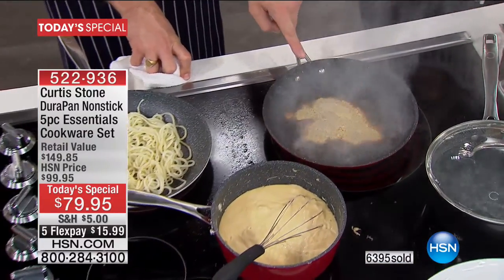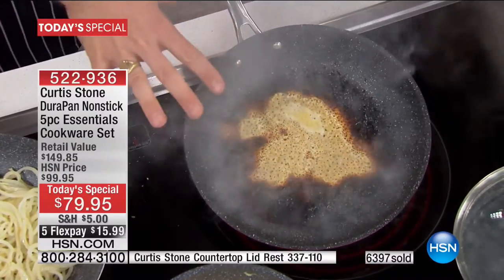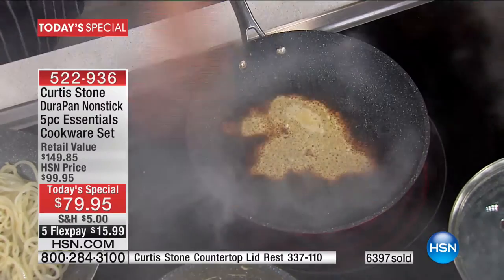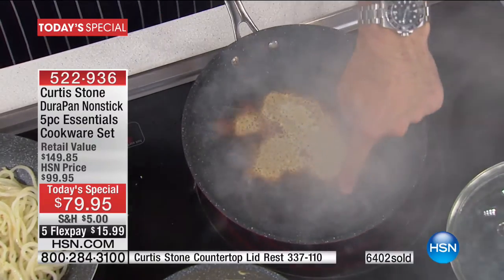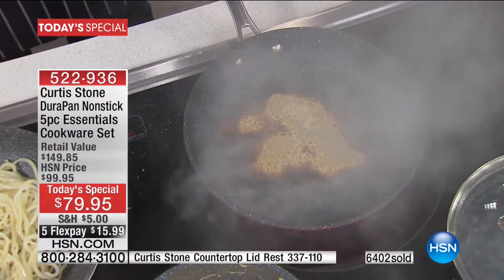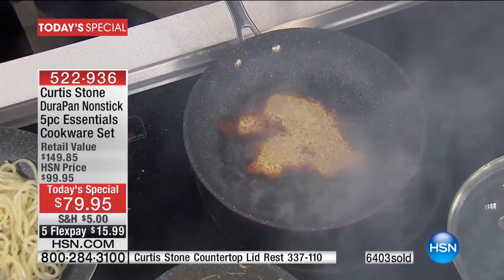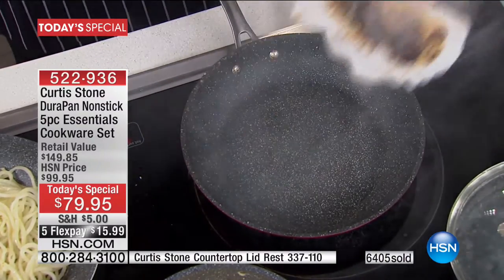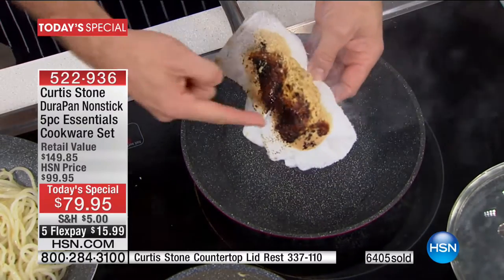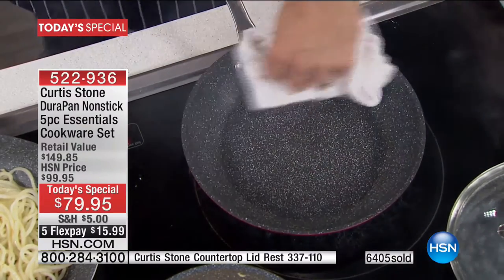I threw a handful of parmesan cheese into a pan I got screaming hot — hotter than you'd normally ever get your cookware. We're watching it go from black on the outside, literally burning right before your eyes. But here's what happens with Durapan when something goes wrong: you just pick up a cloth, wipe that out — it's spotless. The burning cheese is now stuck to the cloth. Are you ready to cook in this again? You absolutely are.